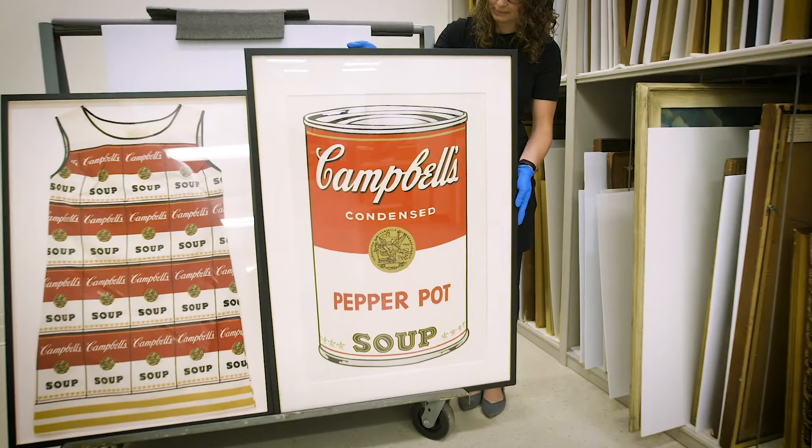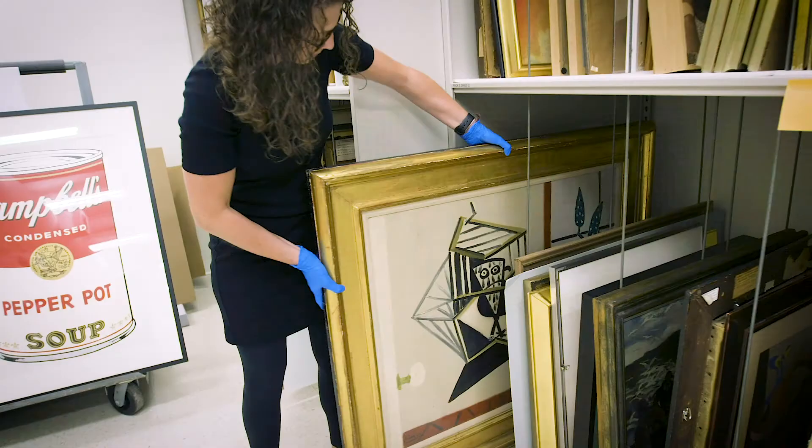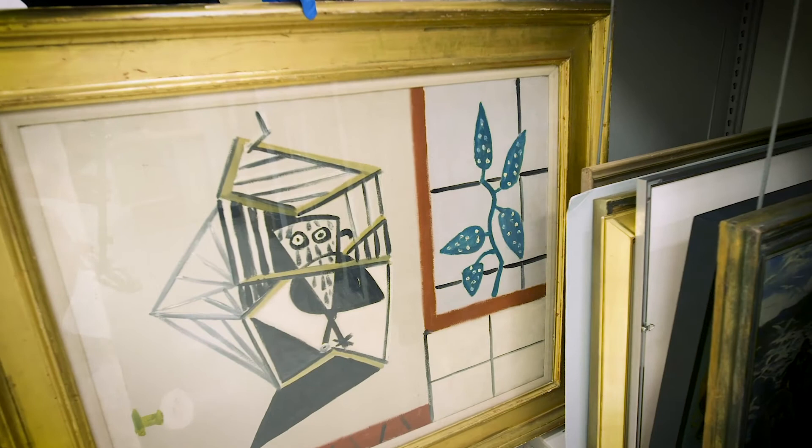Oftentimes we work with faculty to talk through what types of assignments or topics they want to dive deeper into in the classroom with these objects. For example, we regularly have students from the Peck School who are practicing art processes in their classes come to look at these objects more closely. We bring these out also regularly to talk with various different programs — honors college, journalism — to write about objects or write about exhibitions. We bring them out for art history classes, history separate from art history, as well as various other collaborators across campus.